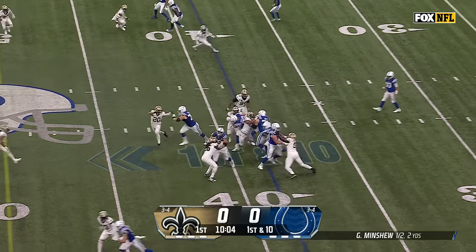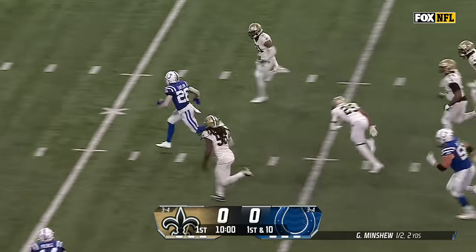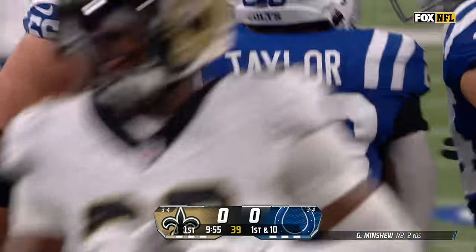First down and 10. Downs out of the backfield in motion, but it's Taylor again with the cutback. Taylor with a stiff arm, Taylor on his way, inside the 20, and down in the red zone at the Saints 18.